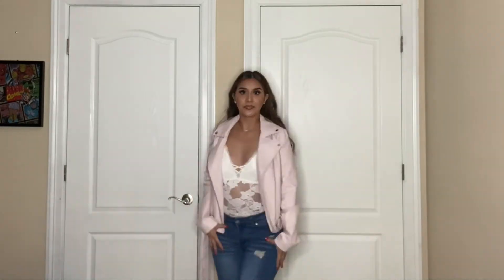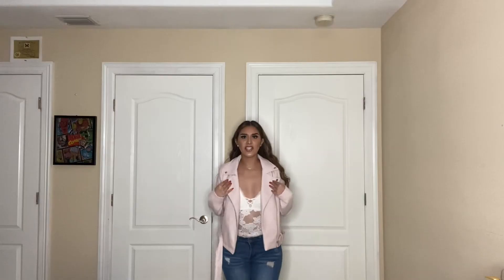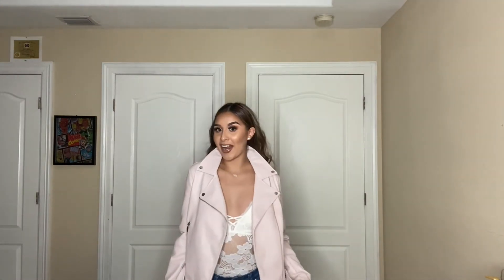Let me turn around. This jacket is a small — I thought it was a medium, it looks like a medium to me. But yeah, this is one of my favorite outfits.